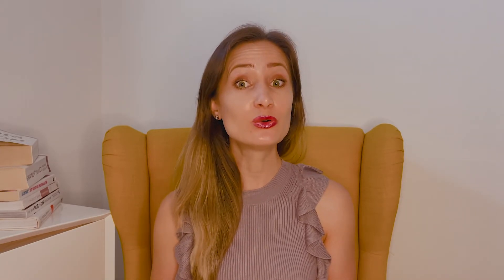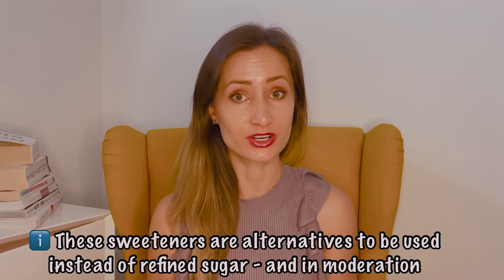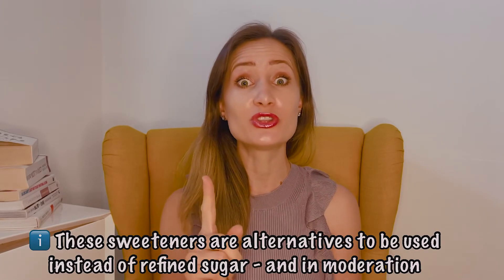Eating too much sugar has been linked with many health problems like obesity, diabetes, heart problems, and cancer. The sweeteners mentioned today are good alternatives to refined sugars and should be used in moderation. As with anything in nutrition, moderation is key. Thanks for watching, and if you find this video useful, please subscribe to my channel for more informative content. Have a nice time!